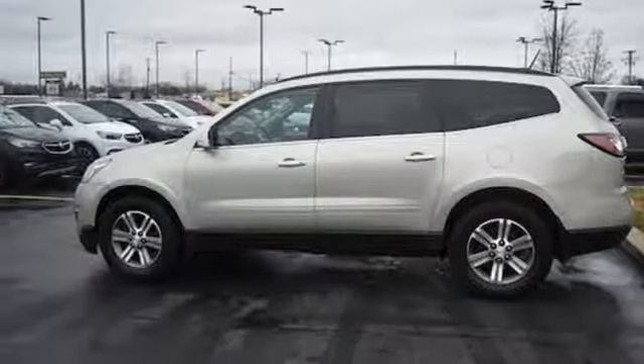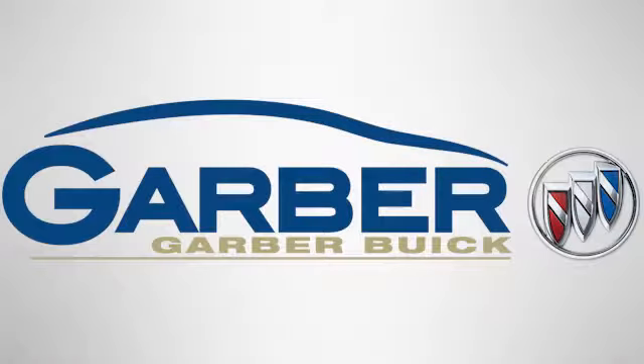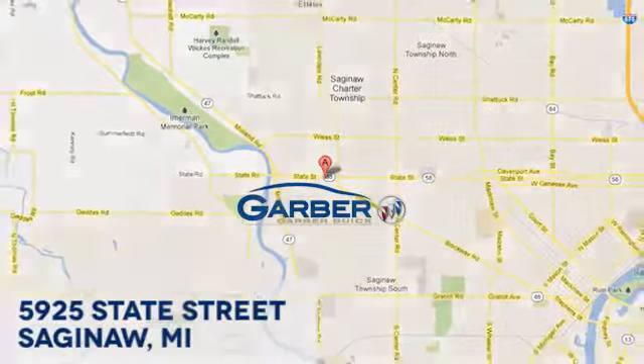Chevy, 100 years of icons. See it for yourself when you take it for a test drive. Garber Buick, 5925 State Street in Saginaw, Michigan.